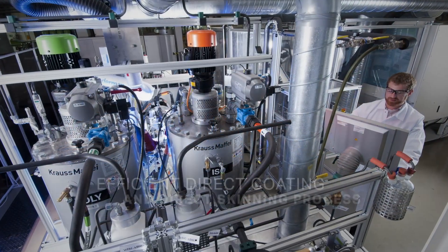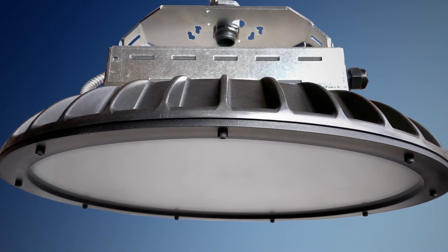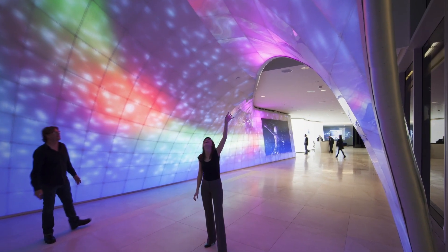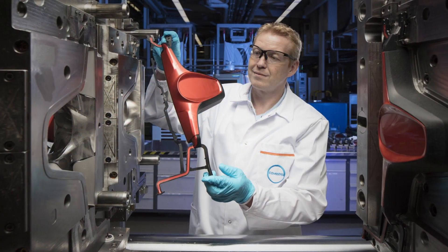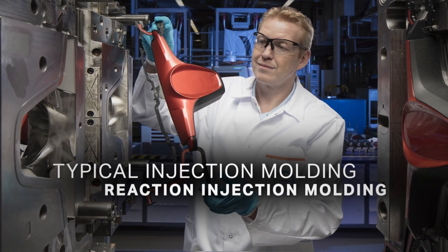The innovative and efficient direct coating and direct skinning process is an injection molding process which is able to produce an embedded LED circuit on a substrate plus its protective encasement using a single manufacturing process. The direct coating and direct skinning process combines typical injection molding with reaction injection molding into one manufacturing cell.